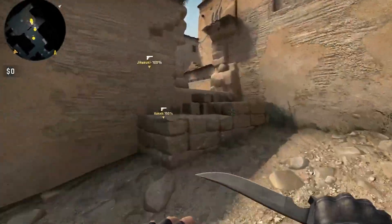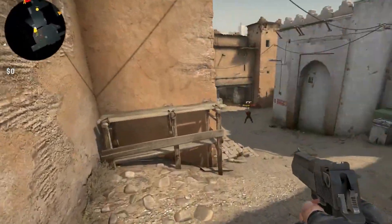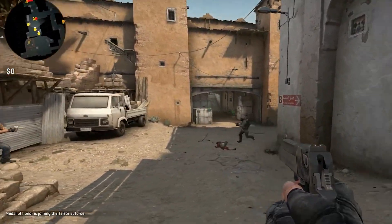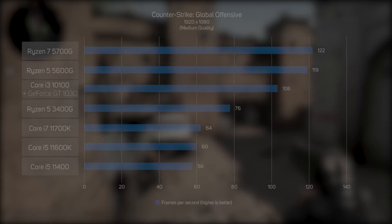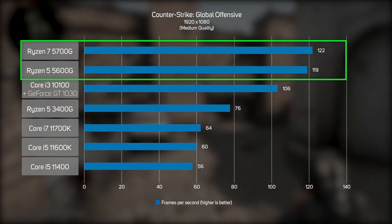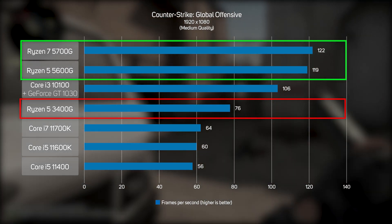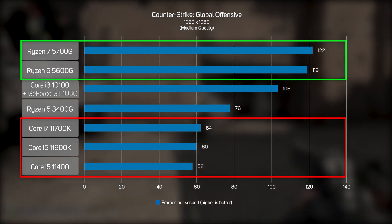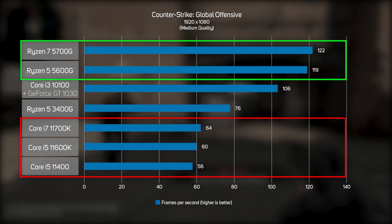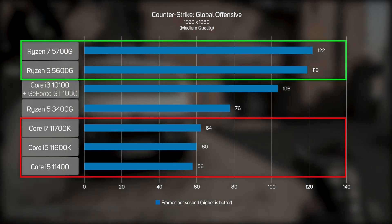Valve's classic Counter-Strike Global Offensive remains incredibly popular with gamers, no doubt helped by it being comparatively easy to run on modern hardware. Even so, the new Ryzen 5000G APUs proved far faster than the previous gen Ryzen 5 3400G and leave Intel's integrated graphics in the dust. In real-world terms, a frame rate of well over 100 FPS would give you a real competitive advantage over somebody gaming on an Intel system.